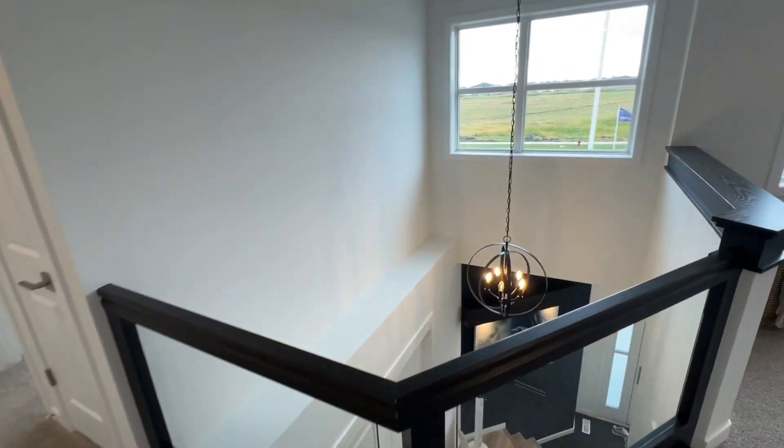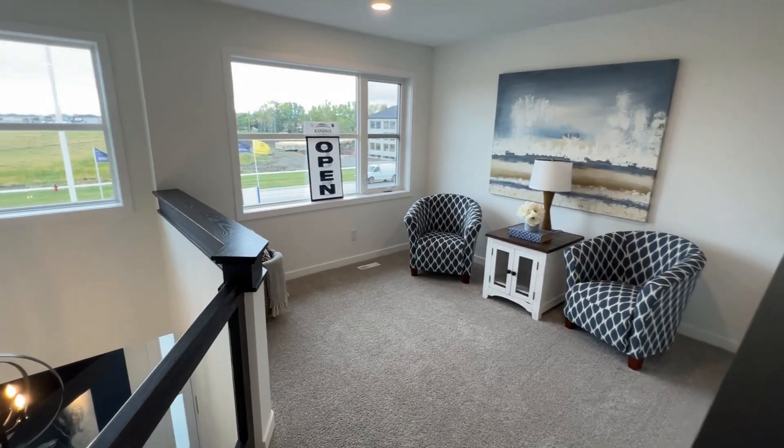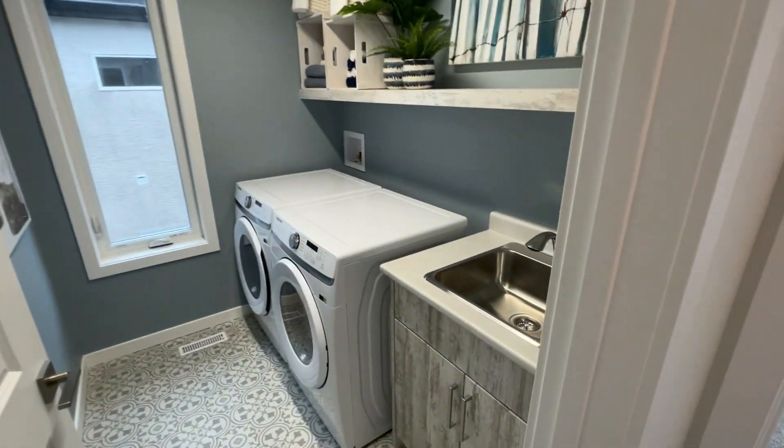Open to a nice foyer below with your loft. Laundry room with a sink.